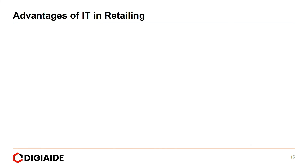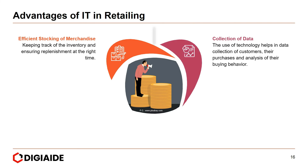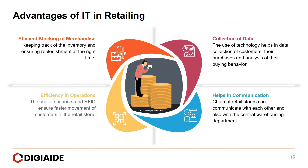Now, the advantages and disadvantages of IT in retailing. Advantages include: first, efficient stocking of merchandise — keeping track of inventory and ensuring replenishment at the right time; next, it aids in the collection of data — technology helps collect data on customers, their purchases, and analysis of their buying behavior; then, it helps in communication — chains of retail stores can communicate with each other and with the central warehousing department; and finally, efficiency in operations — the use of scanners and RFID ensures faster movement of customers in the retail store.